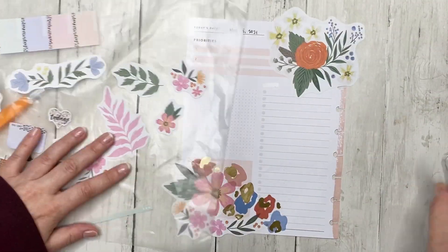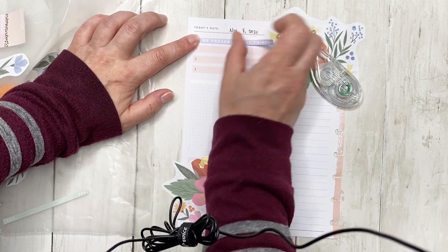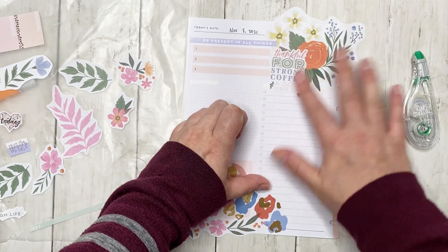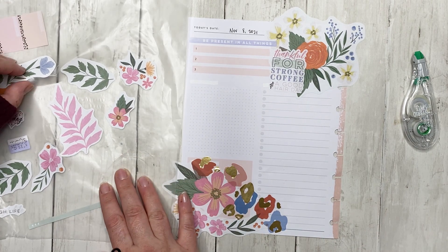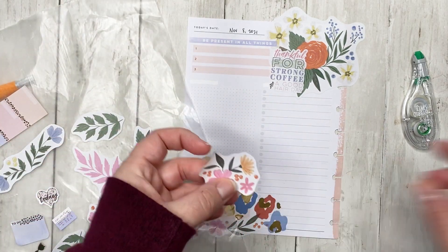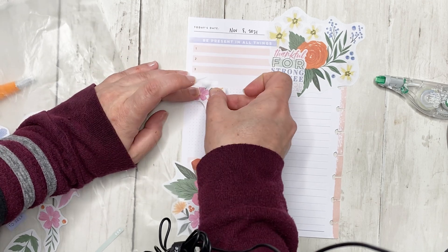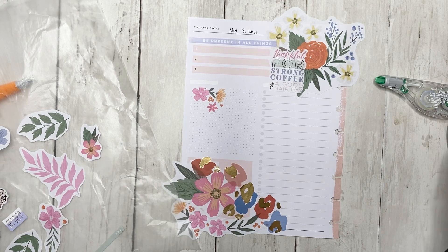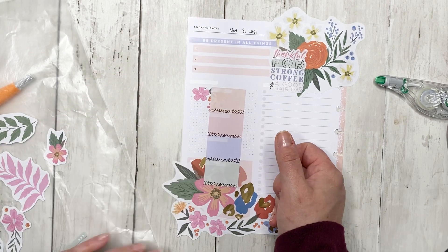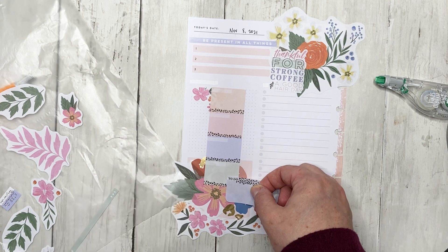I was trying to move the paper and it just wasn't working. I'm going to white out 'priorities' because I want to put 'be present in all things,' and then 'thankful for strong coffee and good hair.' I'm going to cut this down because it's going to go up here — that way I can put it right there as my box, and maybe this one can go next to it.